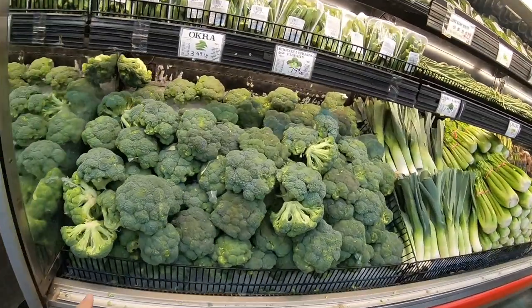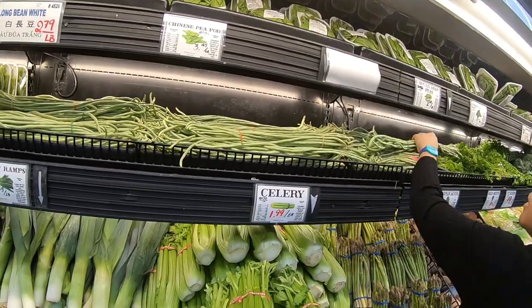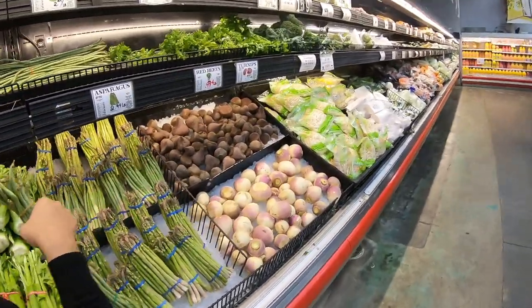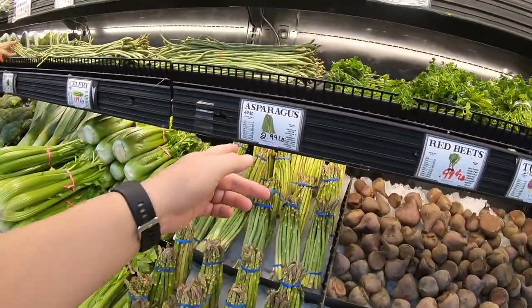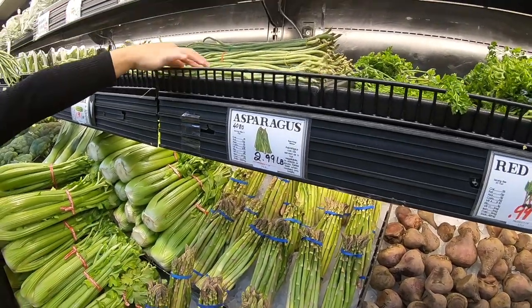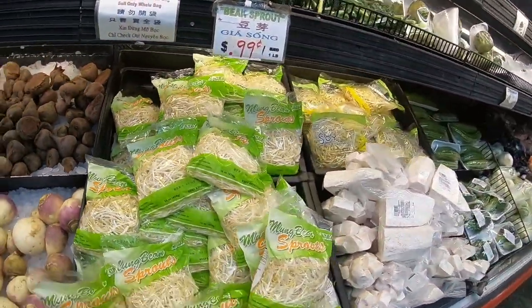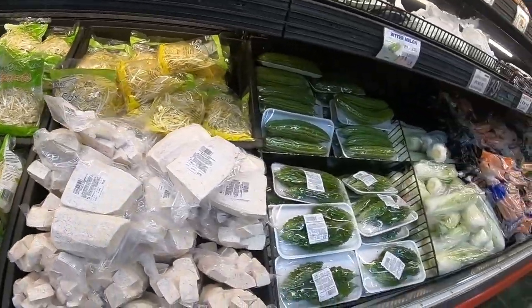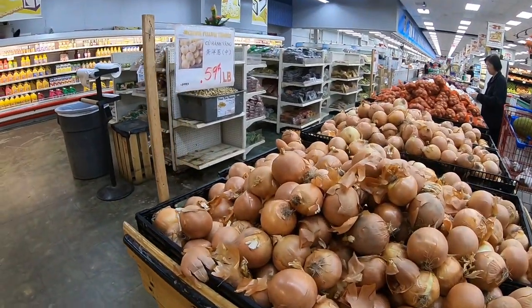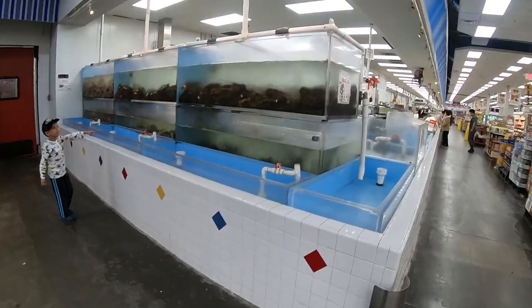They have broccoli, leeks, long bean, and asparagus. We just bought asparagus near us for $1.49 a pound, so it's better to buy by us. They also have bean sprouts, and yellow onions at 59 cents a pound — that's a good buy. Loose onions near us are about 89 cents a pound.